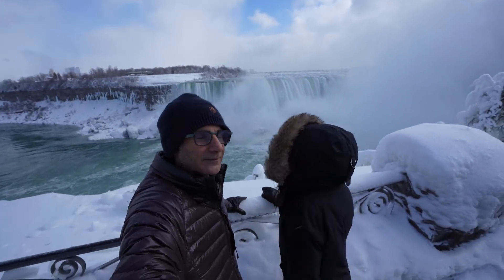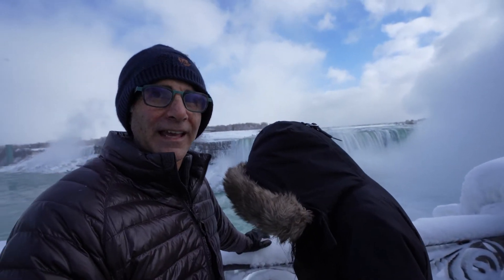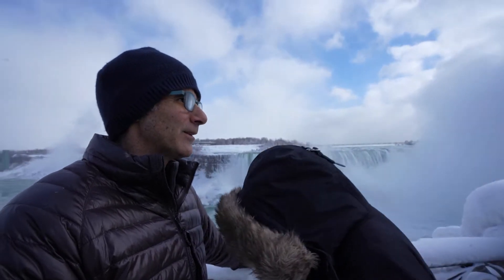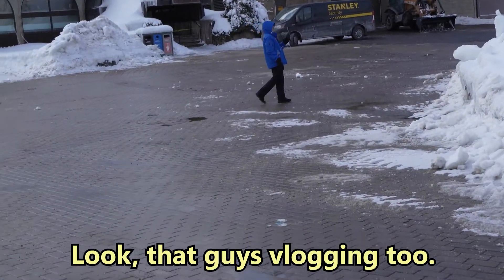Welcome to Niagara in the winter on a Monday — everything opens today but nothing's open, so we're going to go get some takeout and eat in the car. Nobody's around, it's very nice here. We went to Halibut House and I got chicken fingers.